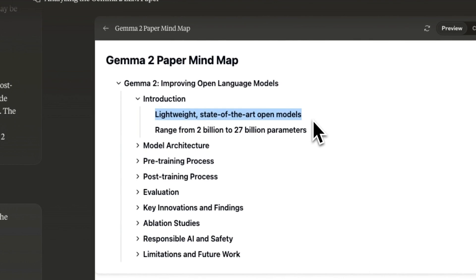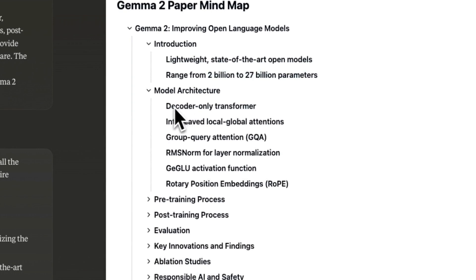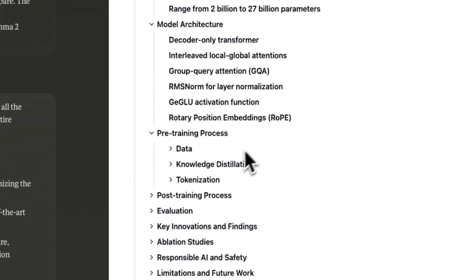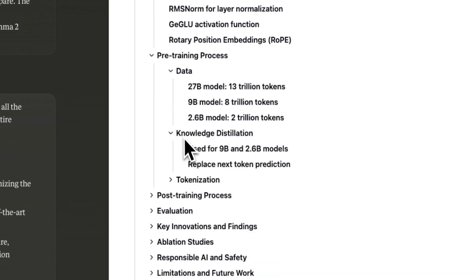Here's the mind map it came up with. It covers the introduction — lightweight, state-of-the-art, open-weight models ranging from 2 to 27 billion parameters — as well as the architecture. It's a decoder-only transformer, with some innovations introduced in the architecture. For me, I was really interested in the training data. There are three different datasets of varying size used to train different models, and they use an approach called knowledge distillation for the smaller models.